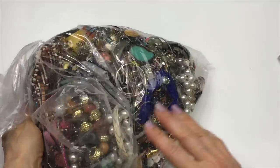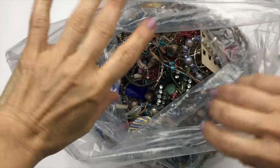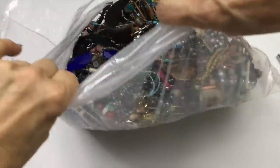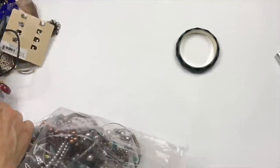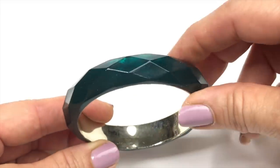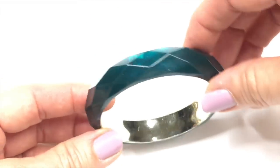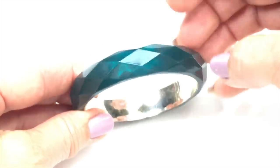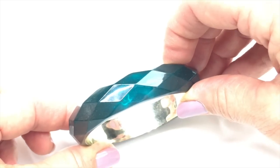Wow, look at this bag. It's really heavy. What I'm going to do is dump about half of it over here. We are starting off with this bangle, which is a plastic faceted teal color bangle. Kind of fell right out of the bag, front and center. It's a plastic bangle, and I'm going to put it aside in a craft lot.